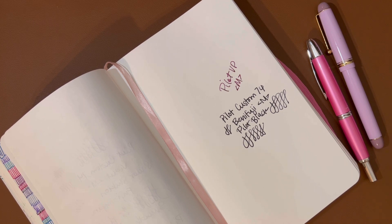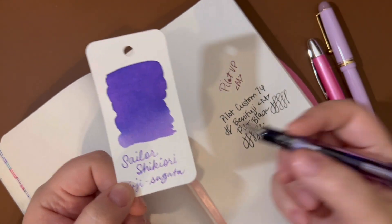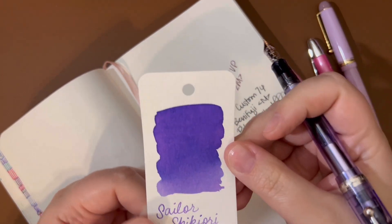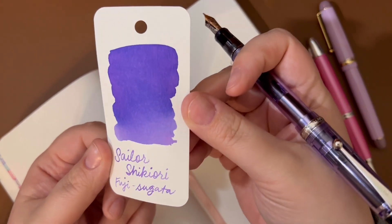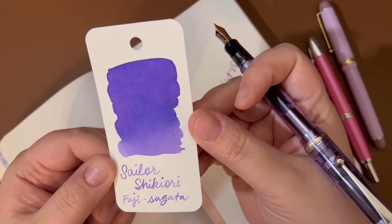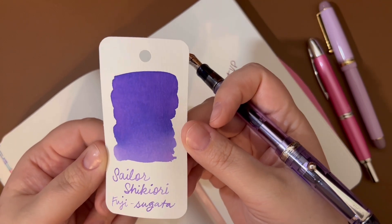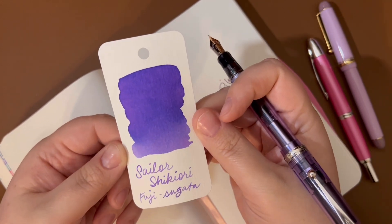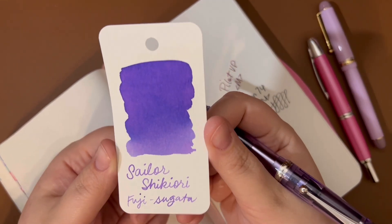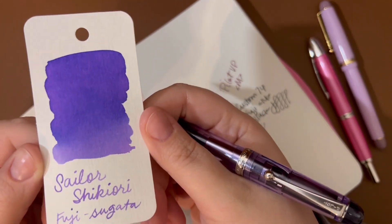This is inked with Sailor Shikiori Fuji Sugata. This ink is really beautiful. It is very much a shading ink. You might know that I'm not very into a lot of sheen or even shimmer — I like shimmer if it works really well, but I'm very picky about them. Generally I just love a good shading ink, and this one is that.